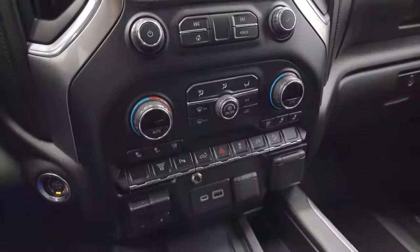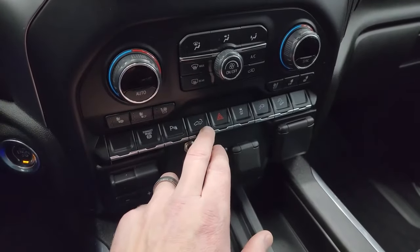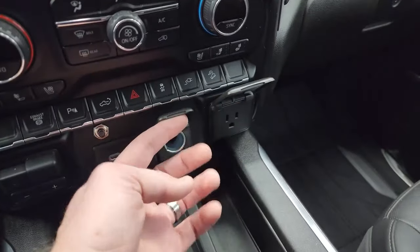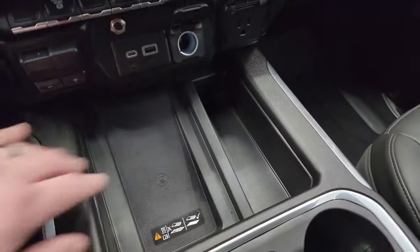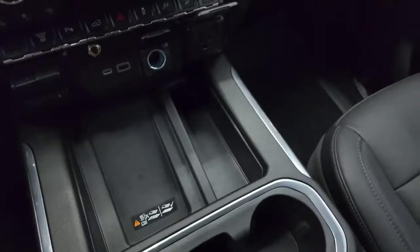Down here are your more tactile volume, tuning, and climate controls, including your dual climate controls, heated and cooled seat buttons, factory exhaust brake, stability control, parking sensors, power drop-down or raised tailgate, and hazard lights. That button is for your plug-in that we looked at in the bed of the truck, and there's downhill assist control. Here's a 120-volt, 150-watt plug-in, 12-volt PowerPoint, USB, USB-C, and your factory brake controller. This one does have the wireless cell phone charge pad. You also have a controller for those aftermarket subwoofers right there. Keyless entry with remote start and power drop-down tailgate.